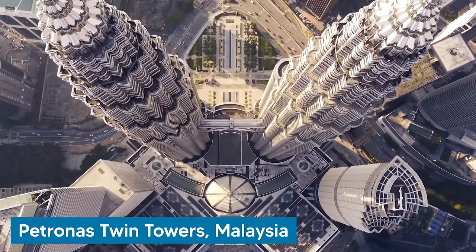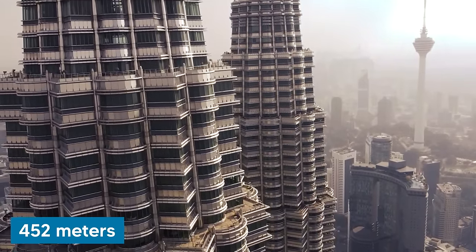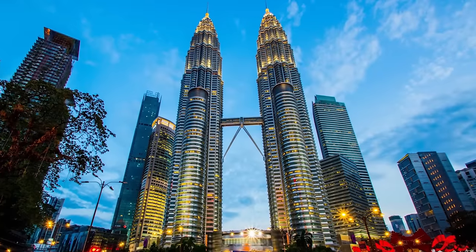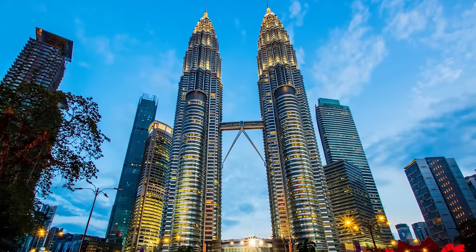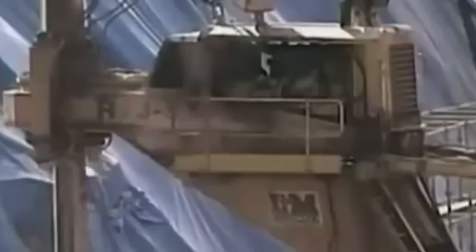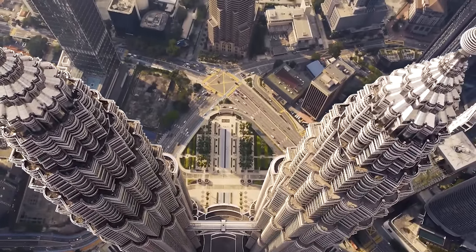It's now time to check out the Petronas Twin Towers in Kuala Lumpur, Malaysia. Reaching a staggering height of 452 meters, this project is the tallest twin structure in the world and surpasses the Willis Tower in Chicago by 10 meters. These architectural marvels held the title of the tallest buildings in the world from 1998 to 2004. Constructed using 33,000 tons of steel and 160,000 cubic meters of concrete, each tower is supported by a 120-meter deep foundation. The design by Argentine-American architect César Pelli was inspired by traditional Islamic art, with a floor plan based on an eight-pointed star.